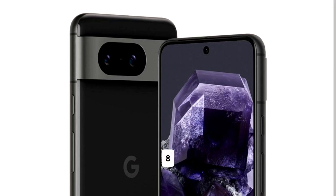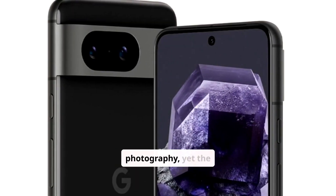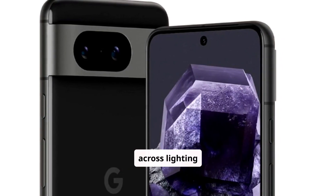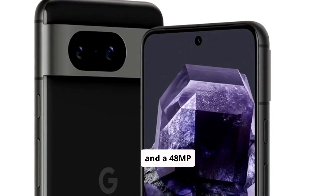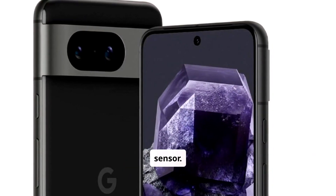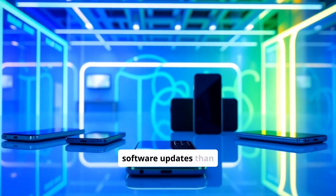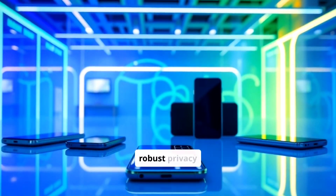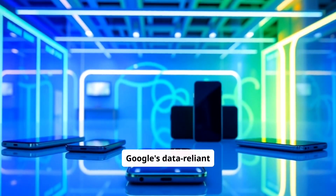The Google Pixel 8 excels in computational photography, yet the iPhone 15 consistently performs better across lighting conditions, with superior video stabilization and a 48MP sensor. Apple offers longer and more consistent software updates than Google, ensuring a better long-term investment with robust privacy features that outshine Google's data-reliant model.